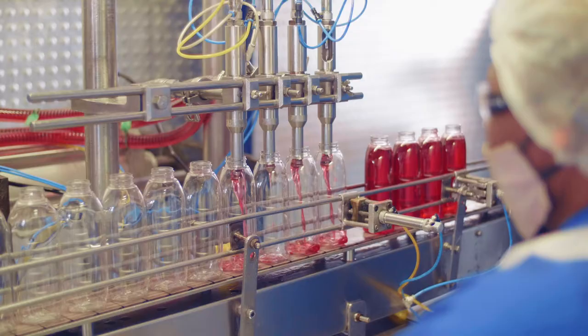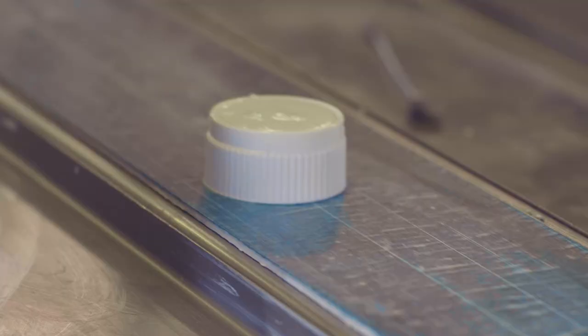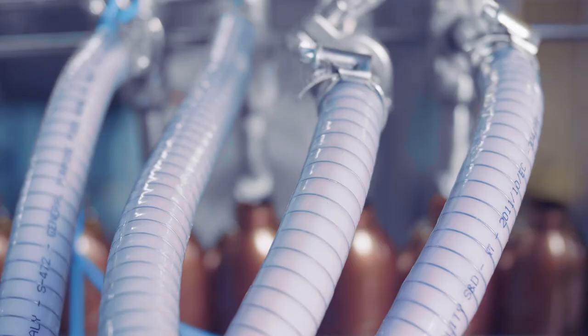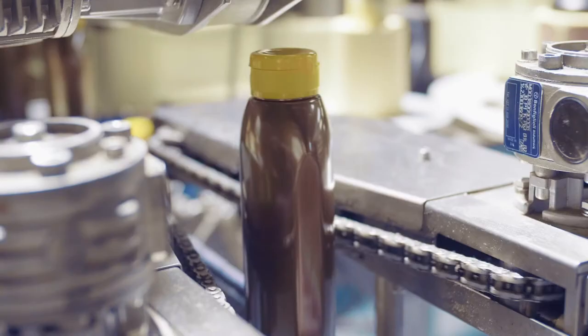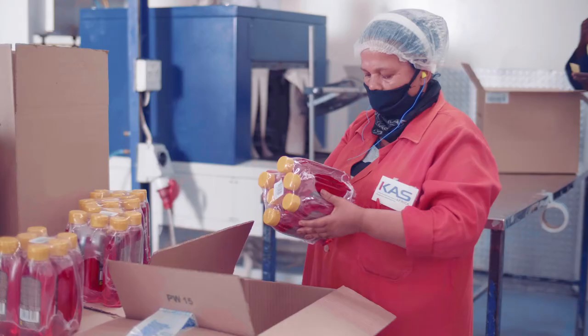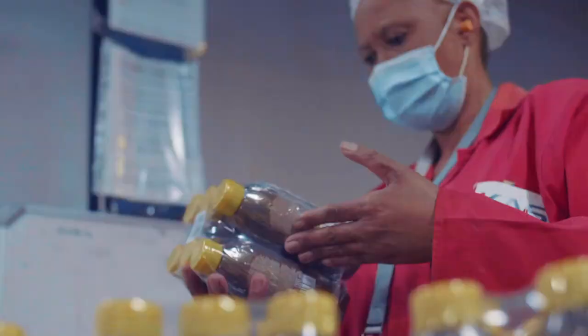We're currently running with liquid products, cream products, perfume, alcohol, hot foam and home care. Ensuring that you're packing it off on time for the client, to make them happy and providing quality.